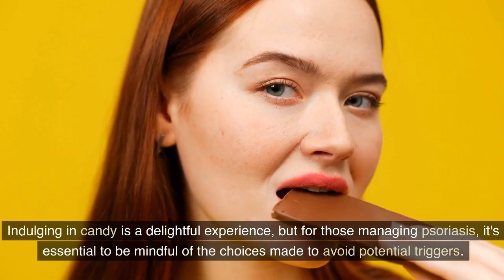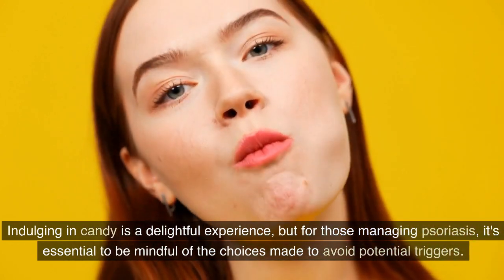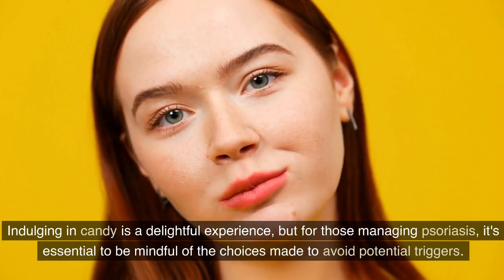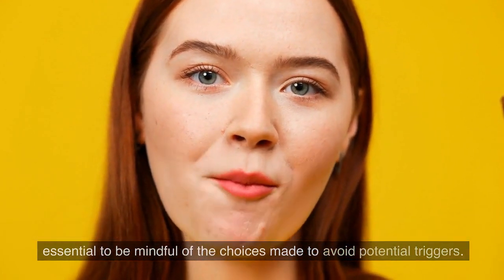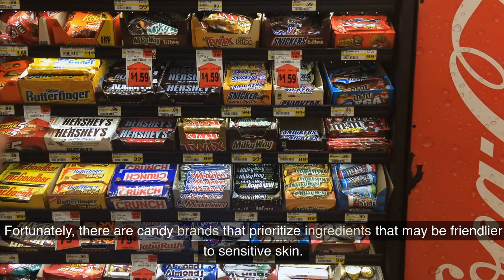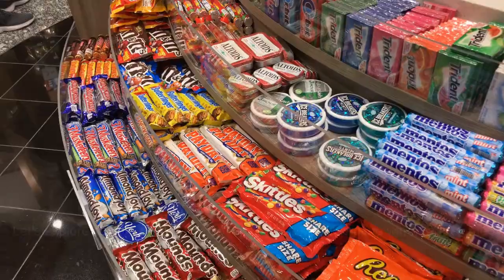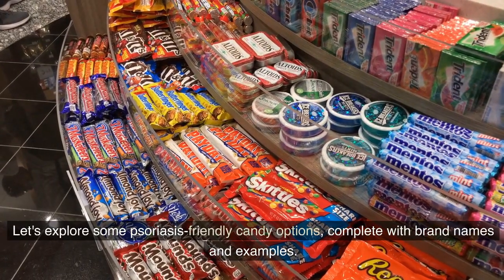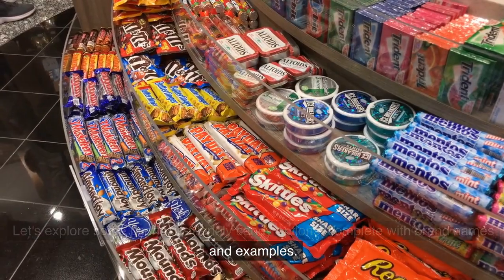Indulging in candy is a delightful experience, but for those managing psoriasis, it's essential to be mindful of the choices made to avoid potential triggers. Fortunately, there are candy brands that prioritize ingredients that may be friendlier to sensitive skin. Let's explore some psoriasis-friendly candy options, complete with brand names and examples.